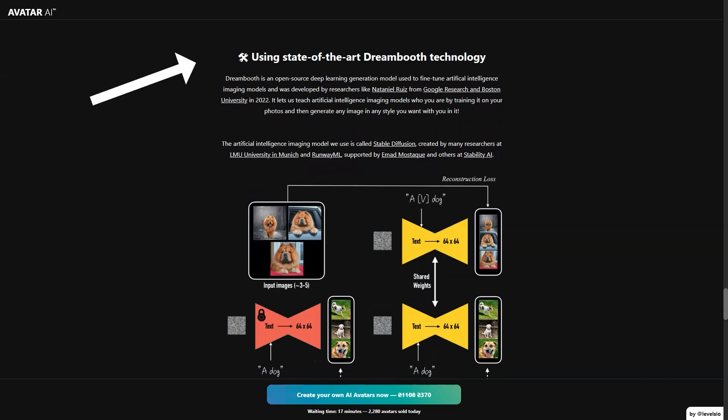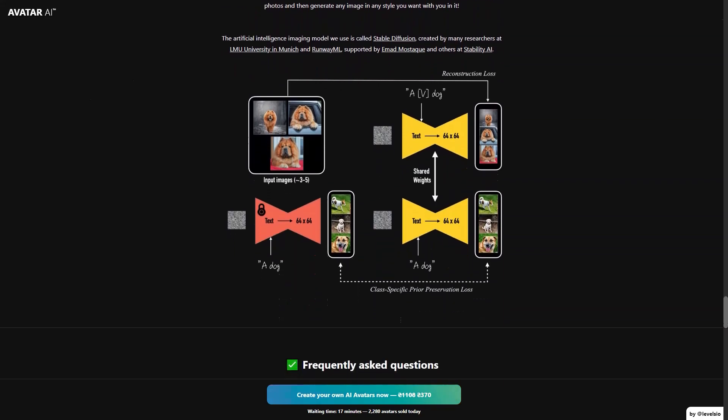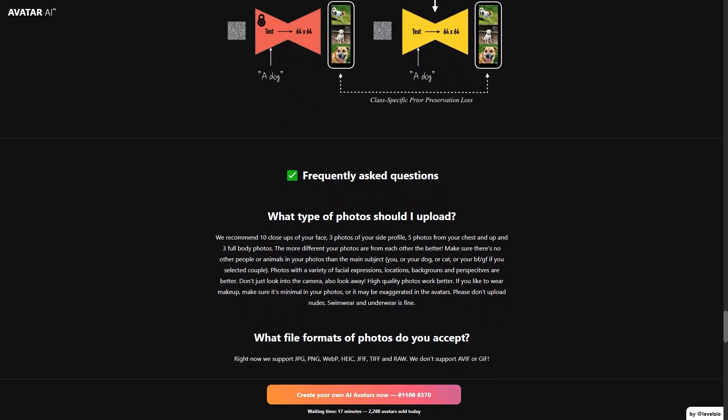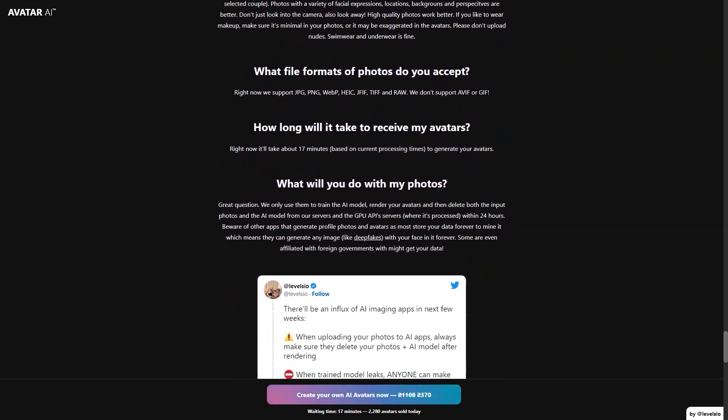Another cool feature is the ability to create personalized animations with your AI avatars. You can use the animations as your profile pictures on social media, as a way to introduce yourself in a video, or as a fun way to share your personality with friends and family. The animations are created using a combination of AI algorithms and motion graphics and are sure to be a hit on social media.